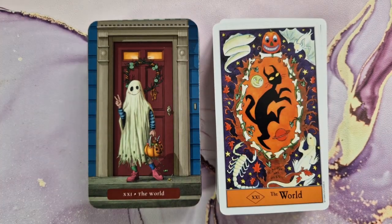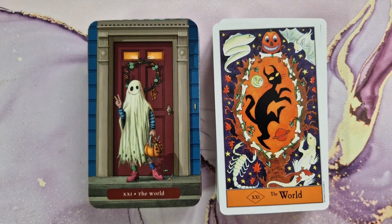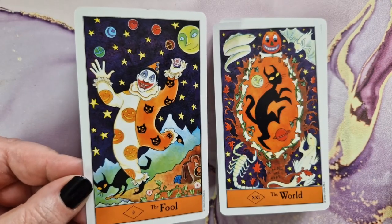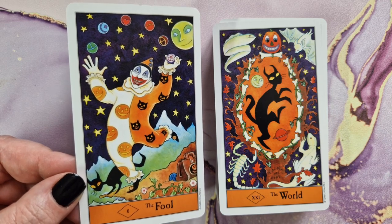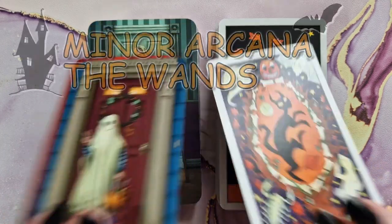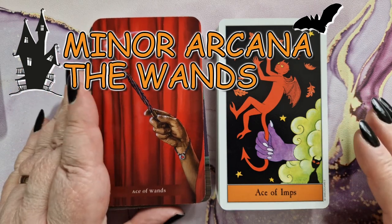Comparing the World to the Fool — it's the same little boy, but here we presume he's just starting out on his journey with his empty pumpkin bucket, and in the World card it's packed full of candy and he's looking quite pleased with himself. I love that you see the full circle there. In the Halloween Tarot, however, comparing Fool and World, there's not necessarily that same progression — the only thing really the same is the cat.